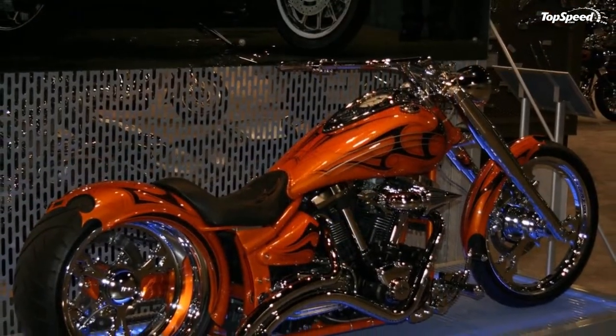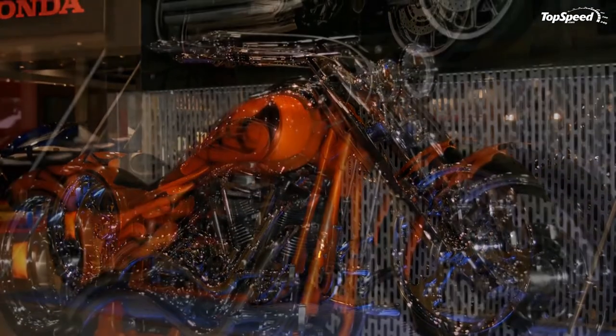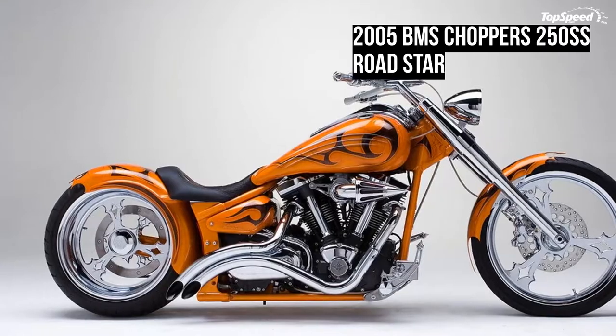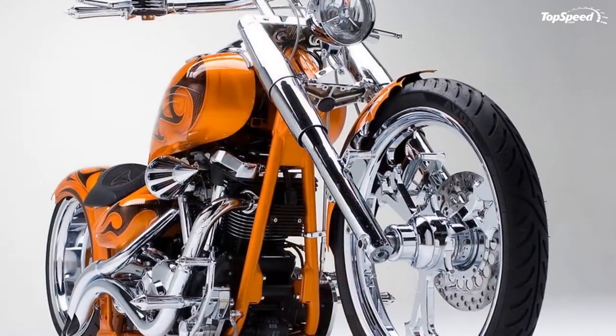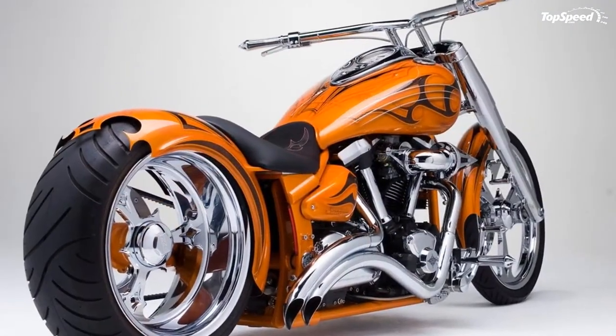Overview: raked neck and chromed front end, single-sided 250 swingarm air suspension, BMS pimp bars, stretch tank, spike air filter. The Road Star keeps getting better and better. The star family's bare-knuckled brawler is the epitome of modern day V-twin muscle meeting legendary styling, making it a rolling work of art.